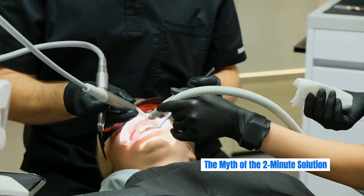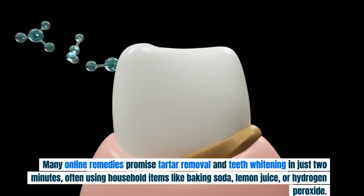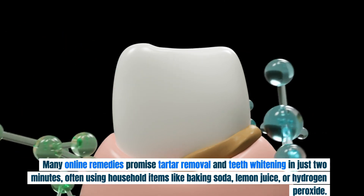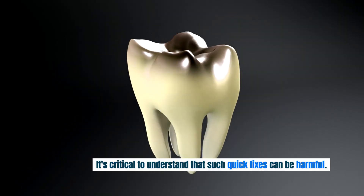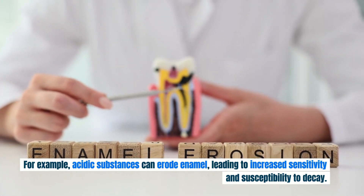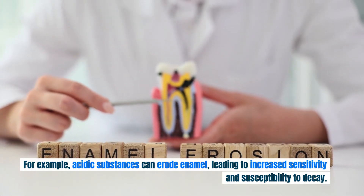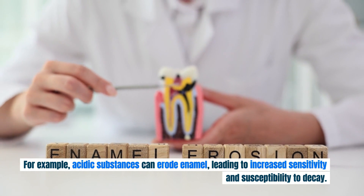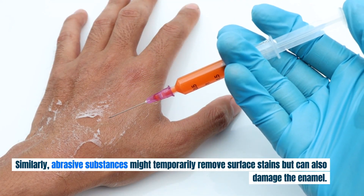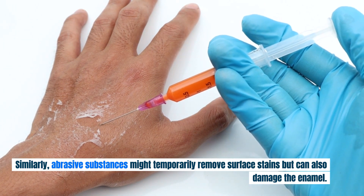Many online remedies promise tartar removal and teeth whitening in just two minutes, often using household items like baking soda, lemon juice, or hydrogen peroxide. It's critical to understand that such quick fixes can be harmful. For example, acidic substances can erode enamel, leading to increased sensitivity and susceptibility to decay. Similarly, abrasive substances might temporarily remove surface stains but can also damage the enamel.